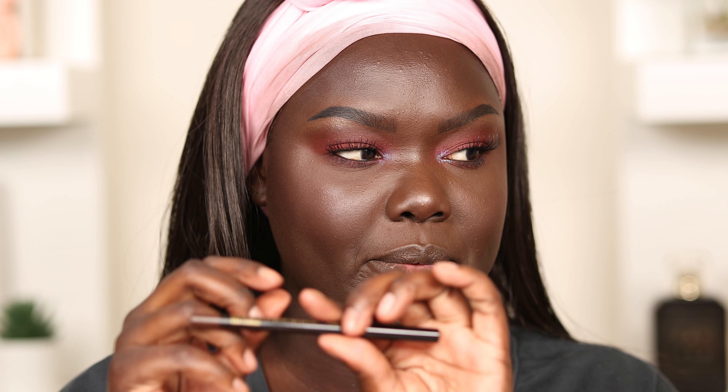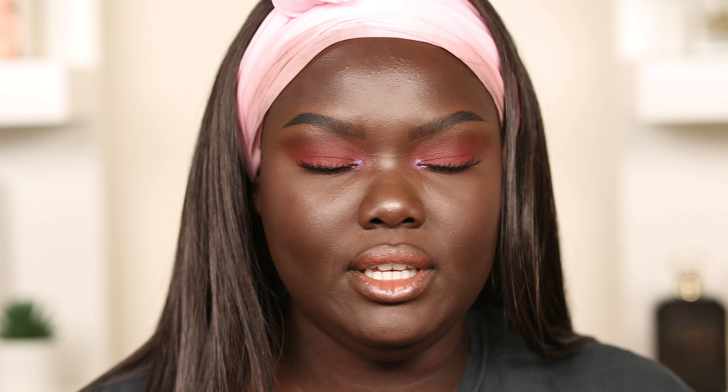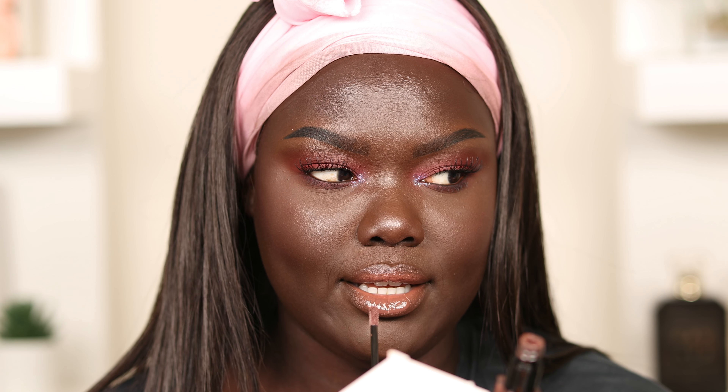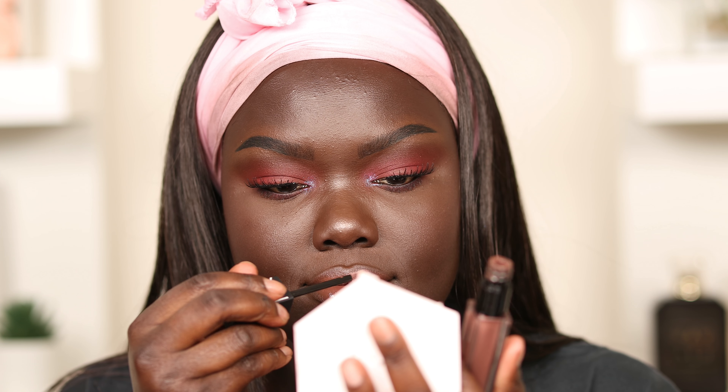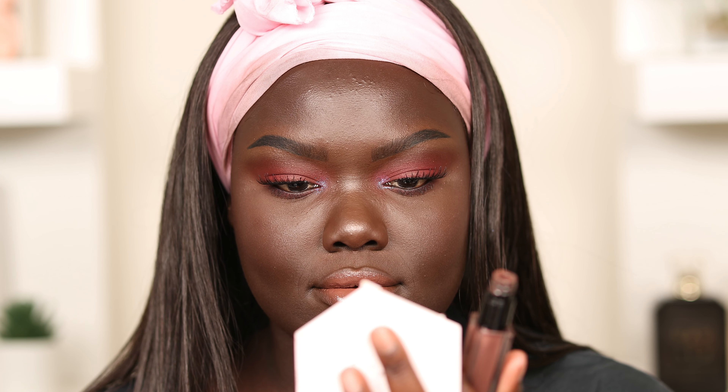I'm going in with Black Coffee from Pat McGrath and using that as my lip liner — this is the Max Double Shot. It's a little bit more pinky than I wanted, so I'm going to go on top of it with the NARS Velvet Lip Glide in the shade Mars, which is a little bit more mauve and deeper.